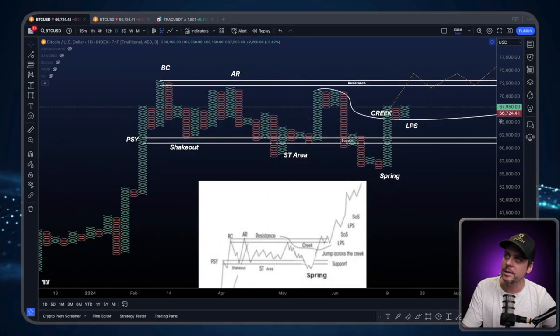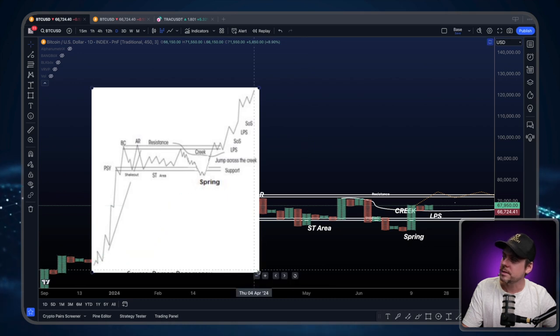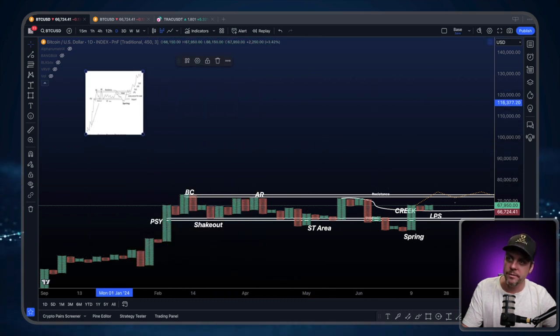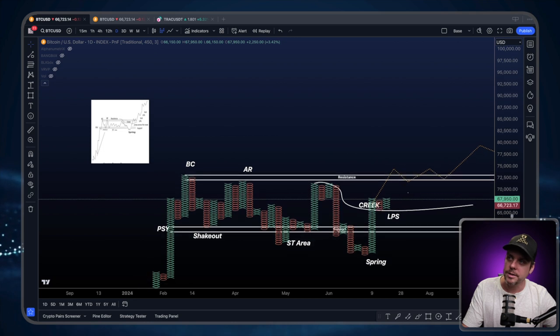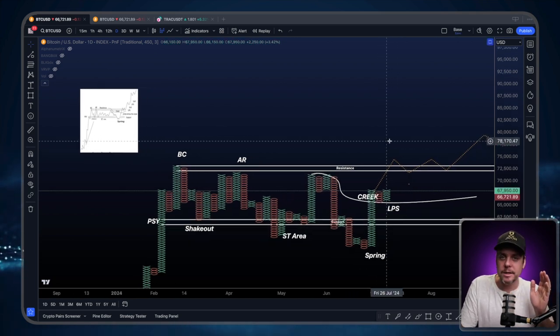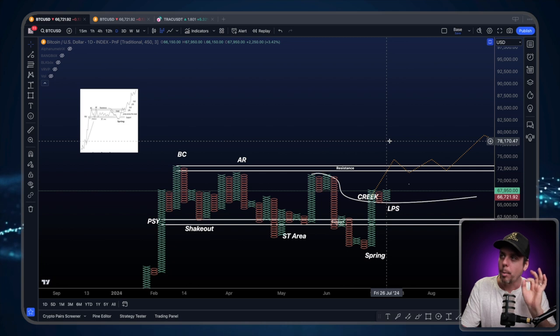Point and figure charts, if you are unfamiliar, are very different from candlestick charts. On a candlestick chart, every candle represents a unit of time — on the daily chart, every candle represents a day; on the hourly chart, every candle represents an hour. Point and figure charts are very different in the sense that they do not take time into account — they only take price into account.